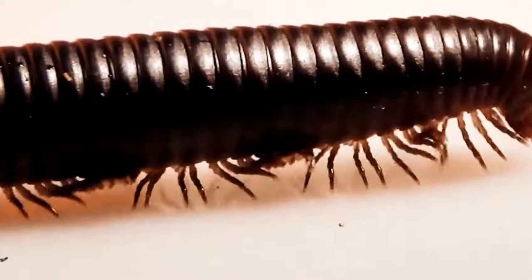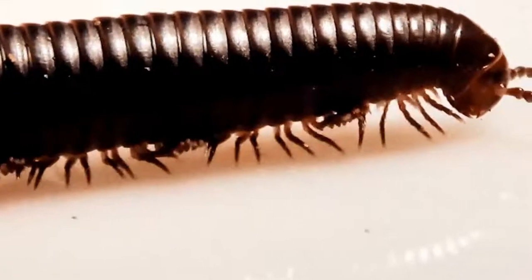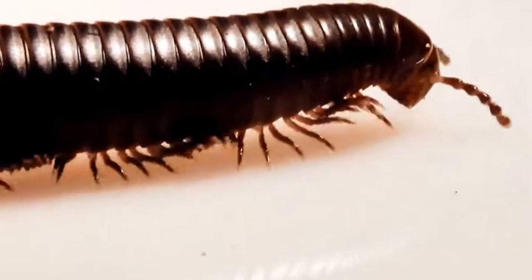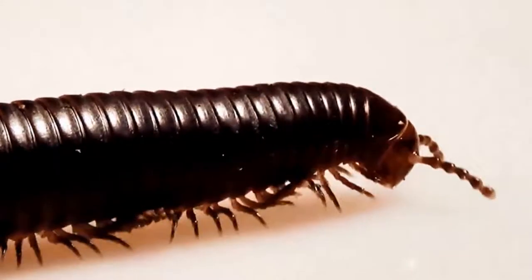The gait pattern of a centipede is pretty phenomenal. All these individual body segments join together working as a functional unit, completely unlike what is seen in humans, right? Well, not so fast.